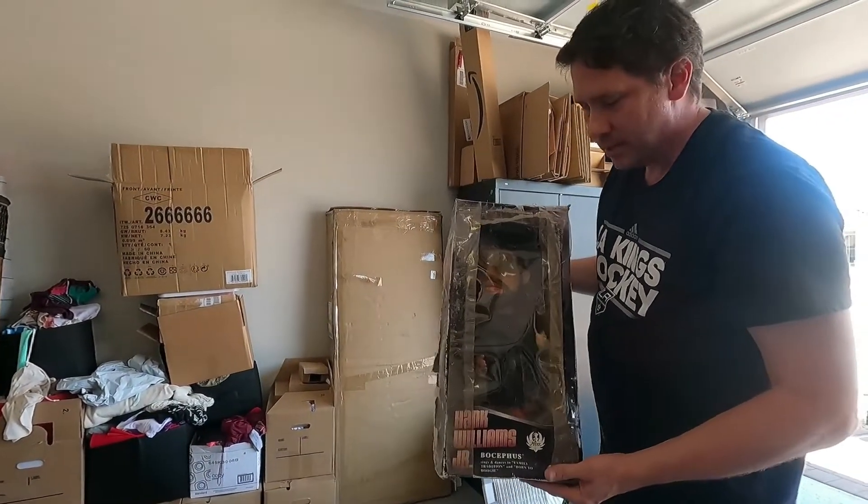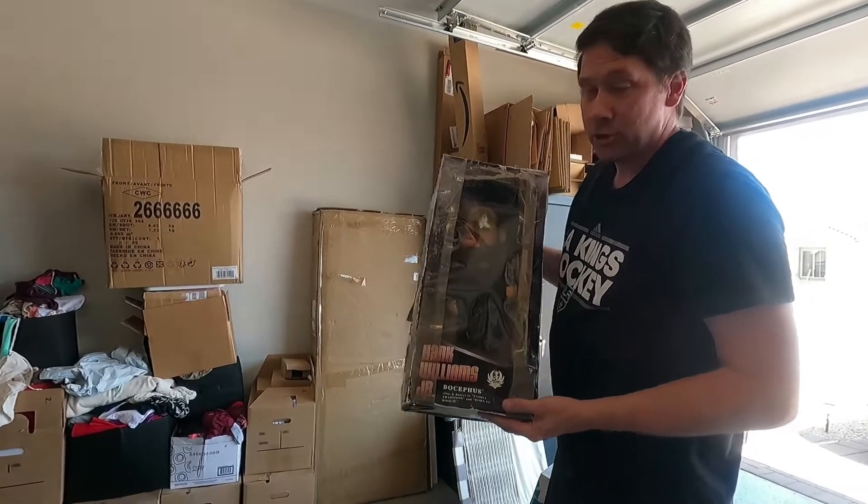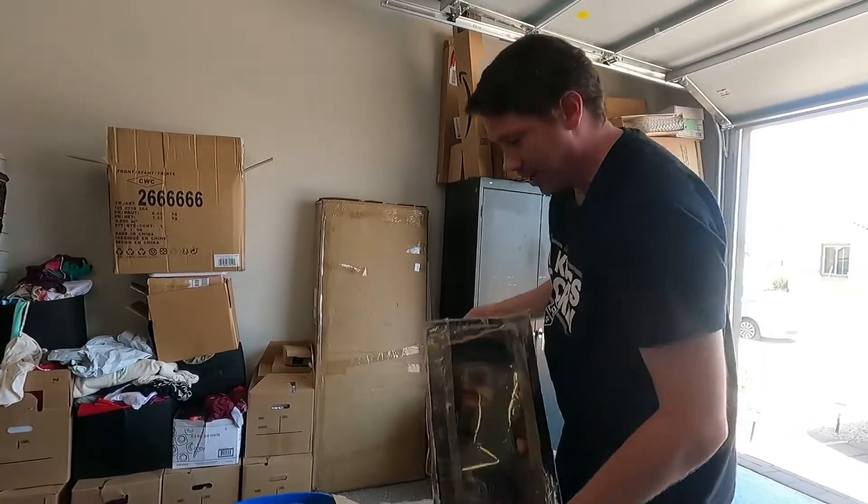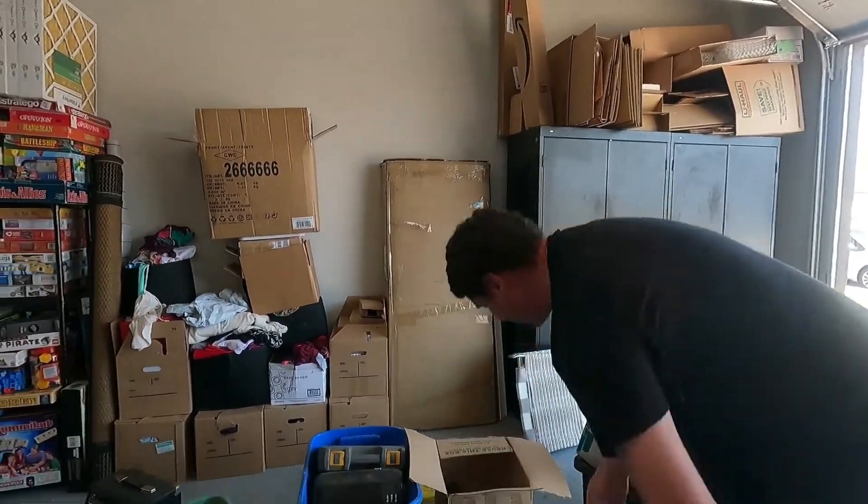Over here we got a Hank Williams Jr. figurine. The box is all beat up, but we paid five dollars. If it works, it's worth anywhere between thirty to sixty dollars — a good risk even with the beat-up box.